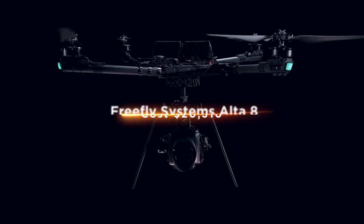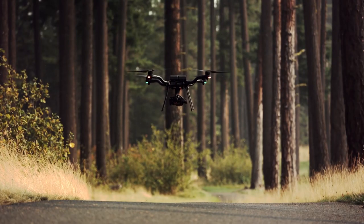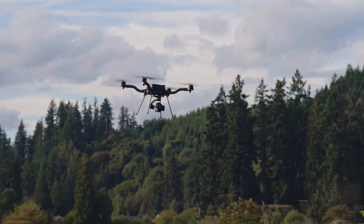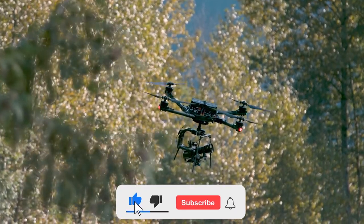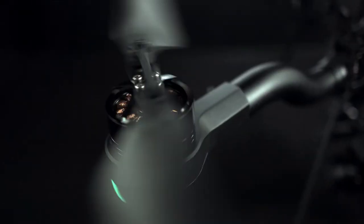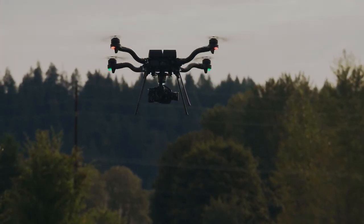FreeFlea Systems Alta 8 costs $20,310. This is the most expensive drone in the world. It comes with an advanced camera that can record 4K video and 12MP still images. The device also has a built-in computer and wireless control system, which allows the user to control the drone remotely. It has two standard propellers and one optional prop, which allows it to fly at different speeds and hover in place when necessary.